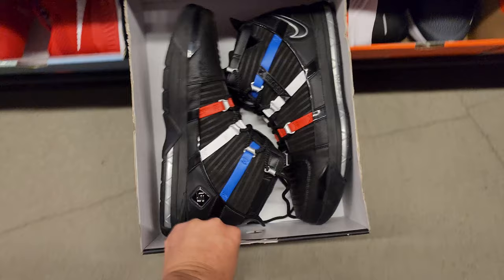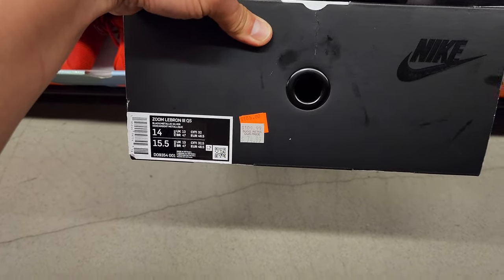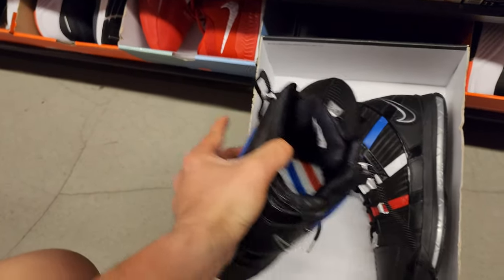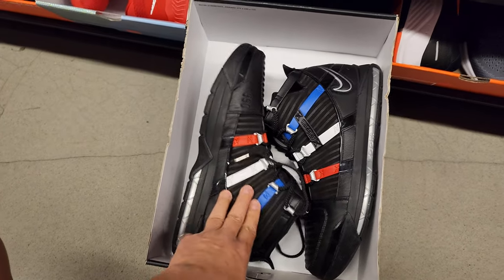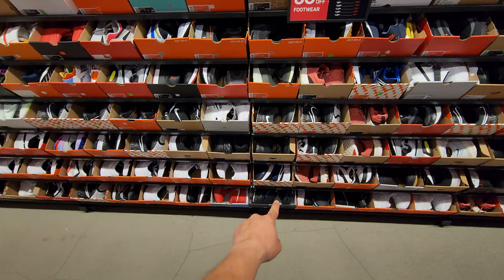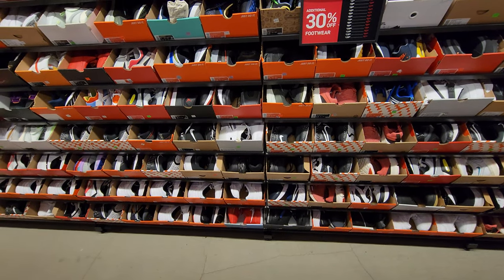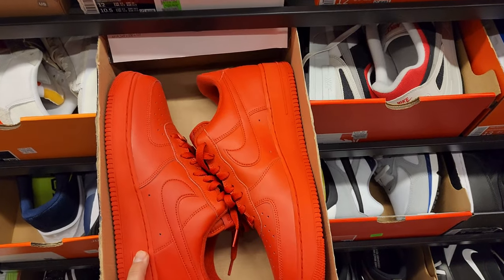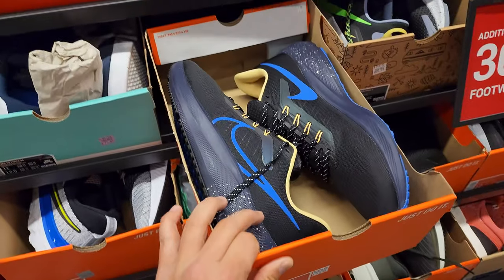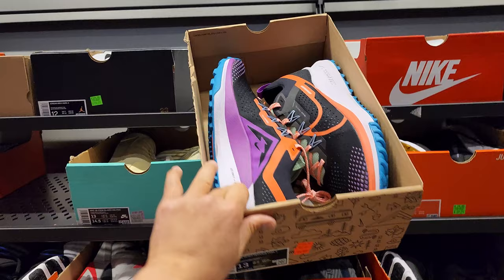I'm a big fan of these — size 14 down to $75, holy crap, dirt cheap. Wish they had my size especially for that price. I did check the Nike app to see if they had any other sizes — nah, not for $75. Size 12 all red version right here going for $95. Pegasus 39s go for $100.